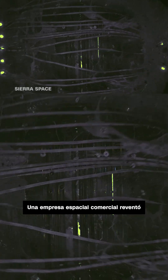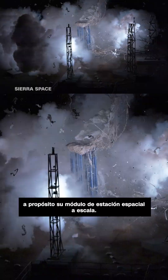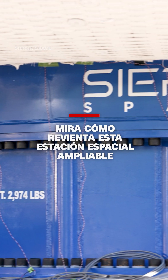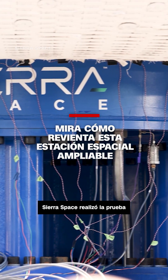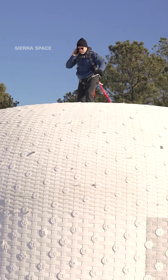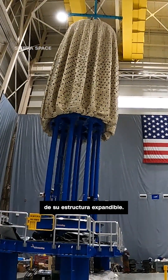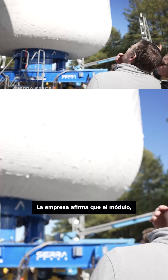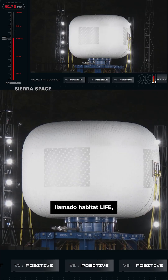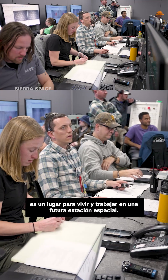A commercial space company burst its full-size space station module on purpose. Sierra Space conducted the test at NASA's Marshall Space Flight Center in Alabama. It was to measure the strength of its expandable structure. The company says the module, called a Life Habitat, is a place for living and working on a future space station.